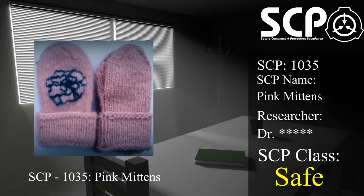Item number SCP-1035. Object Class: Safe.